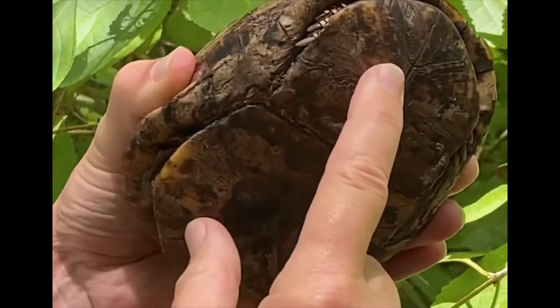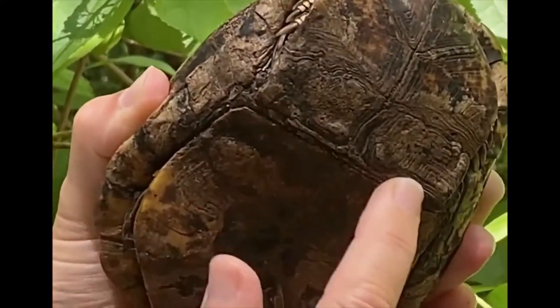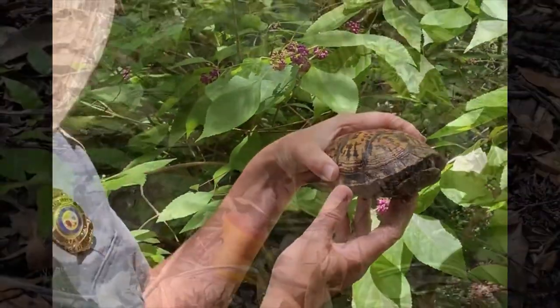They close up tight like a box, and that helps protect them against predators like foxes, raccoons, bears, and coyotes. They have this nice hinge right here. The males also have a slight concave on their plastron right here, which helps them to mate with the female. So that's a box turtle.